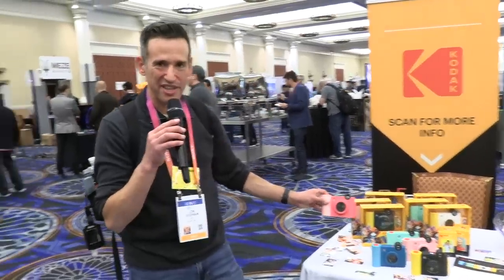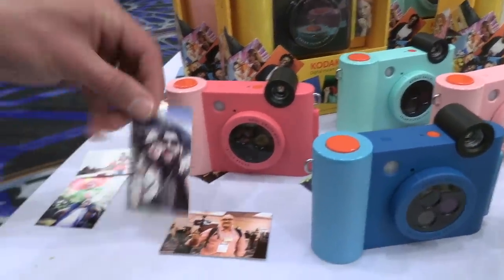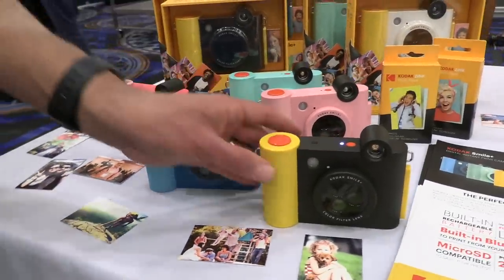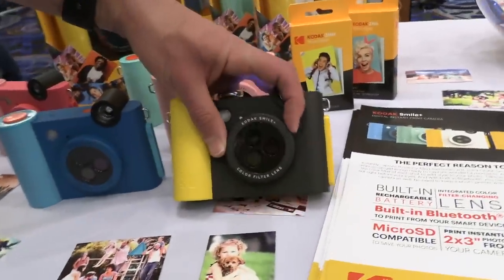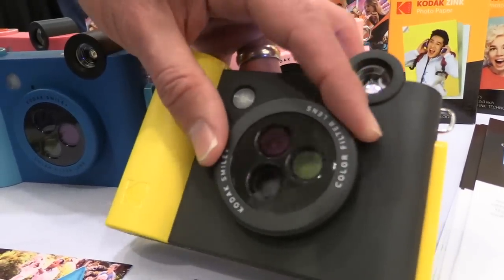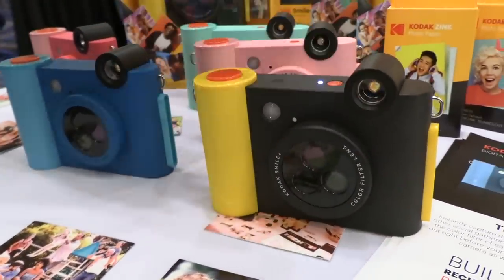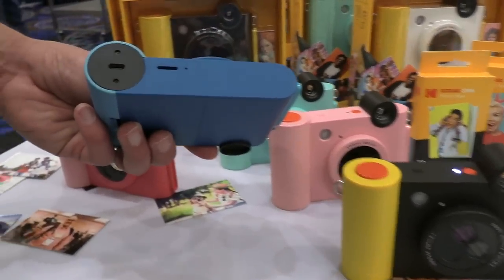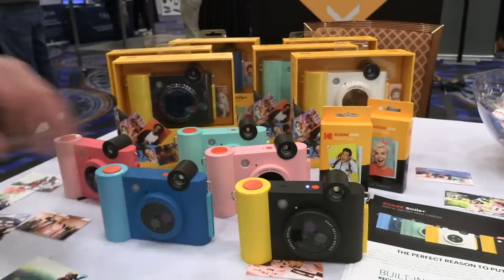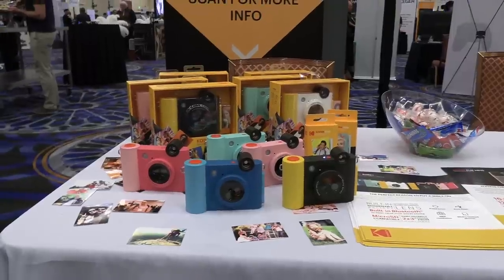We stopped by the Kodak table and they've got a cool little zinc camera. This is a digital camera with a printer built in that prints out on little stickers — we've seen this before from Kodak and a few other manufacturers. The neat thing about this is its design: a really funky-looking design in a bunch of different colors. On the front it's got filters — actual physical filters that you put over the lens to change how the photo looks without going through any photo apps. It will record onto an SD card and works with an app, so you can print photos from your phone by sending them via Bluetooth to the printer. It's going to sell for $79, coming out in February.